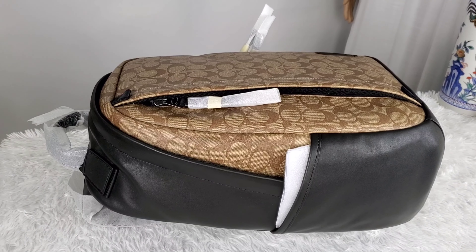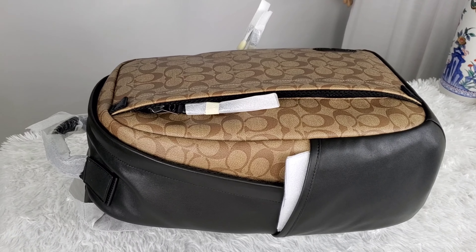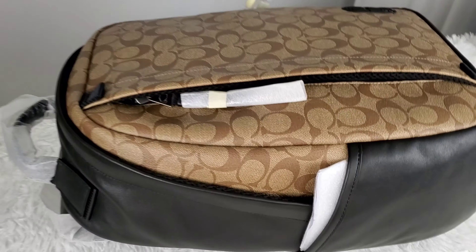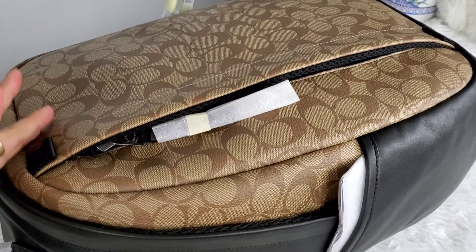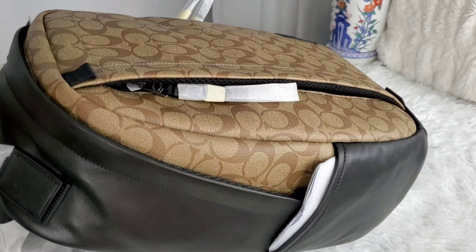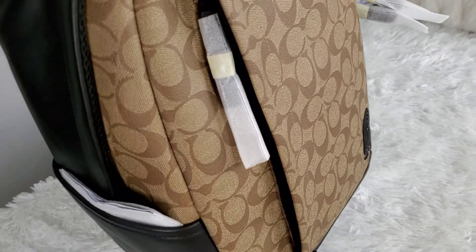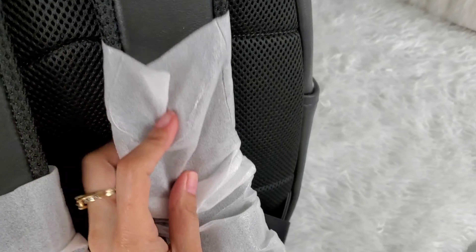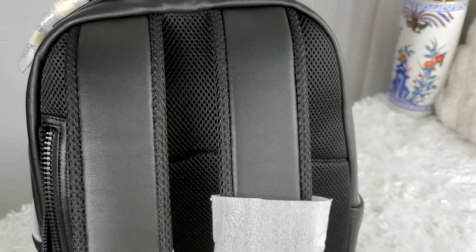The regular price is $598 US dollars, but you can always buy this at a discounted price — they always have a sale going on, so don't pay the regular price. It's a brown canvas with black leather trim, a really big backpack for men, very well-made with great quality. Definitely worth the money.